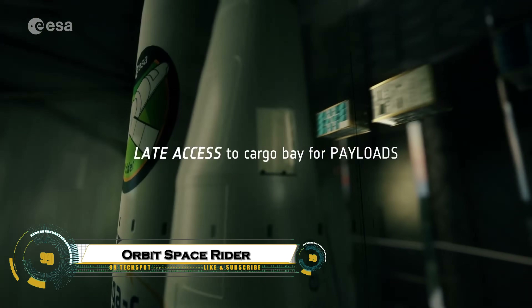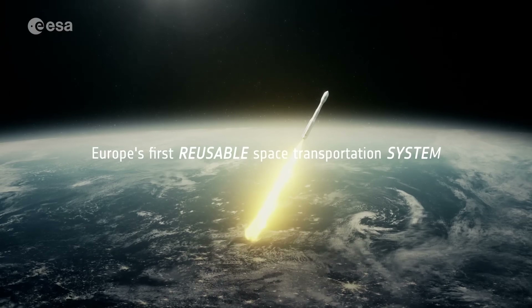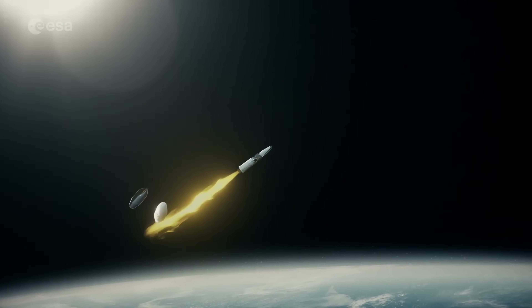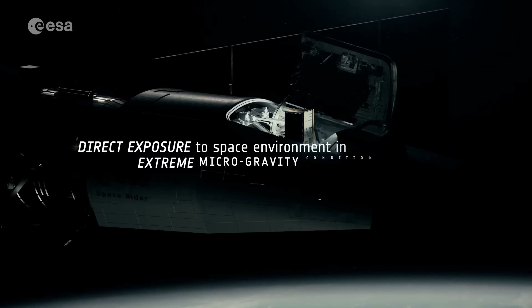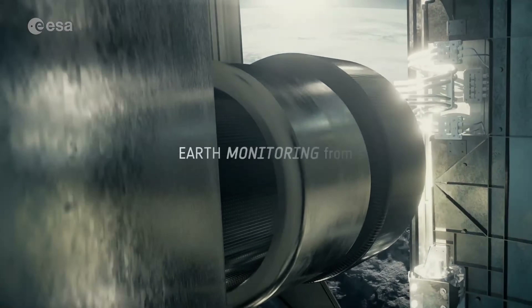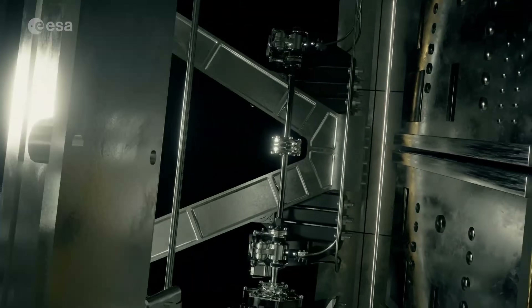The Space Rider is Europe's first reusable uncrewed space plane, developed by the European Space Agency to provide affordable and routine access to low Earth orbit. Designed for a variety of missions, it can carry out microgravity experiments, technology demonstrations, and deploy small satellites, launching atop the Vega-C rocket from the Guiana Space Center.